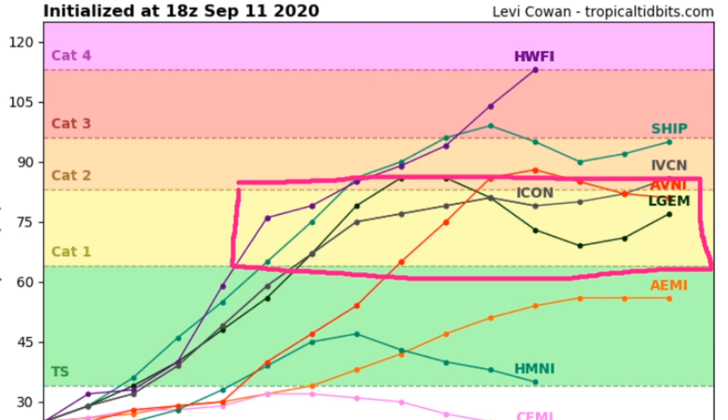So, this is a very quickly developing storm. Pretty much all of these models are showing tropical storm strength by hour 24 — so around Saturday. Tomorrow, this weekend, we could see a named tropical storm. And we should see a tropical depression by tonight.